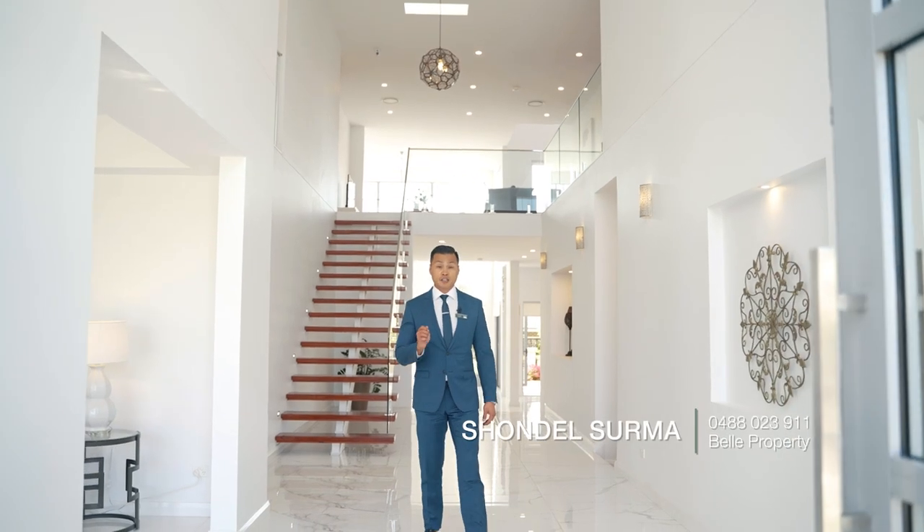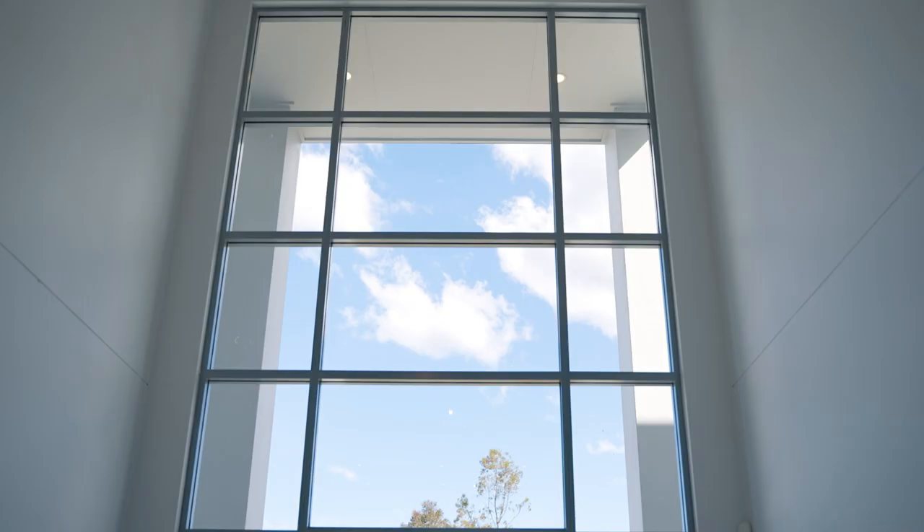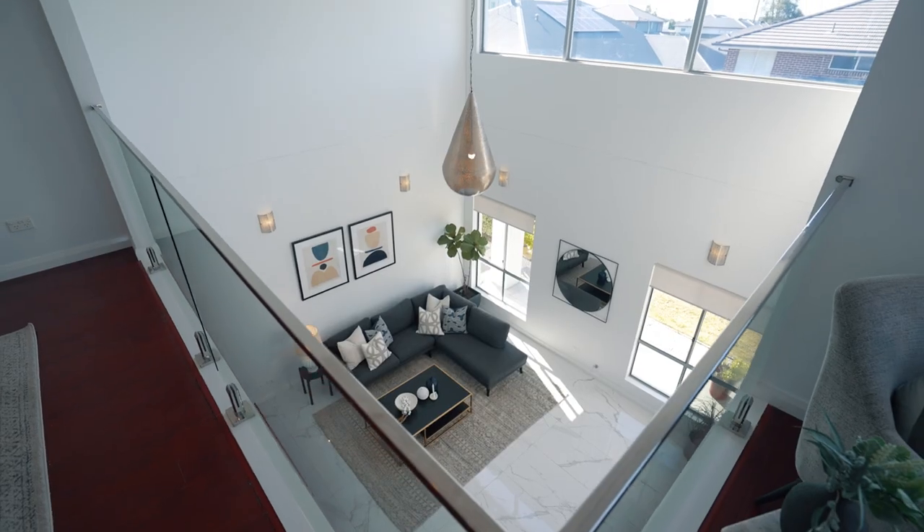This luxury family home offers a crisp contemporary custom design, featuring high ceilings, an abundance of natural light, and quality inclusions throughout. Ladies and gentlemen, welcome home.